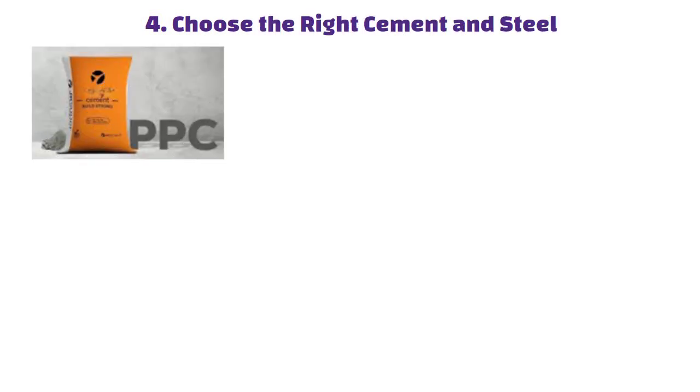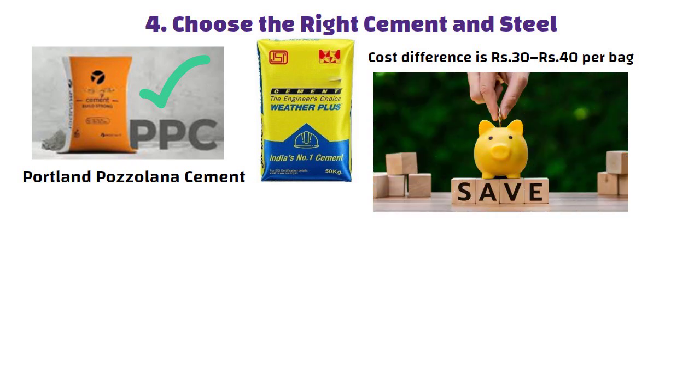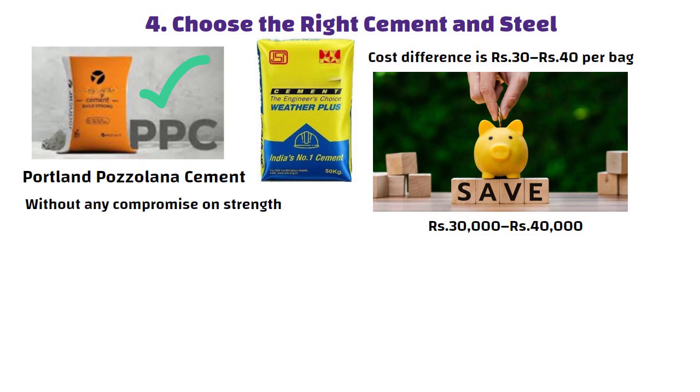Tip 4: For cement, choose PPC — Portland Pozzolana Cement — instead of expensive Weather Plus or other variants. The cost difference is 30 to 40 rupees per bag, which can add up to savings of 30,000 to 40,000 rupees over the entire project, without any compromise on strength, as long as it is applied properly.